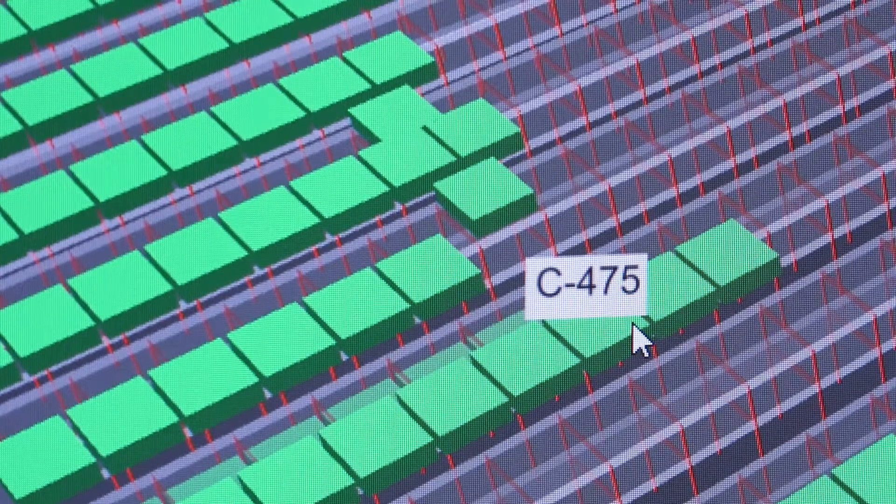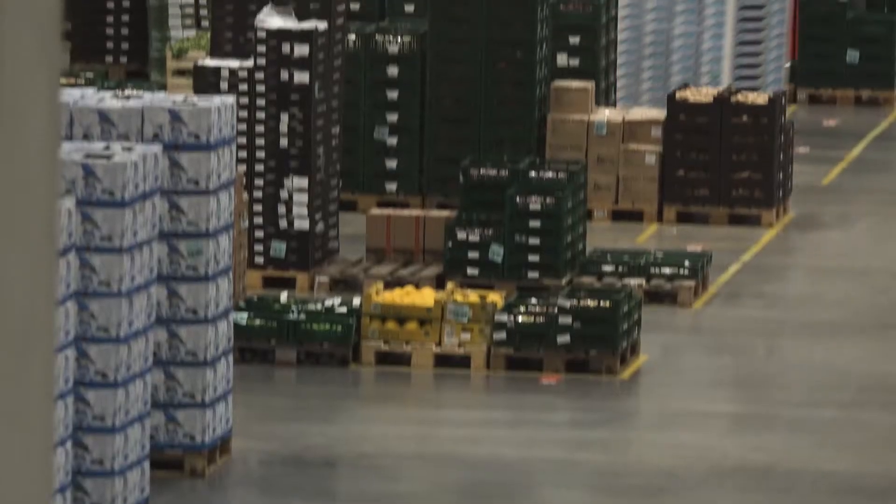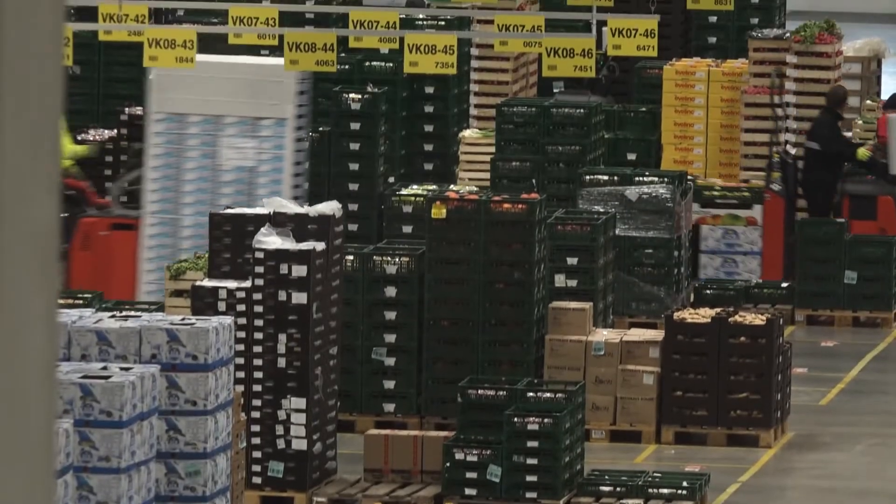Every physical asset — whether it is a truck, a conveyor belt, or a tray — has its own digital twin. It is a virtual representation in our system that has its own intelligence. Physical assets can make autonomous decisions thanks to their digital twins and thus ensure seamless execution of logistics processes. Our system actually turns common objects into smart things.